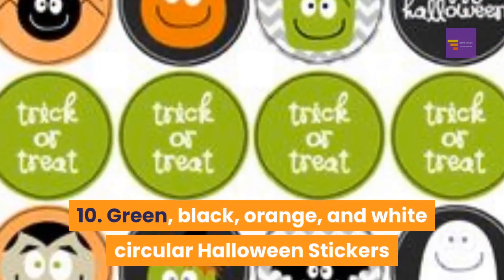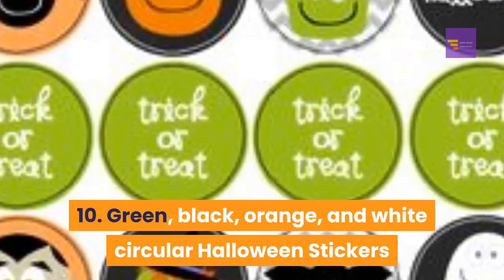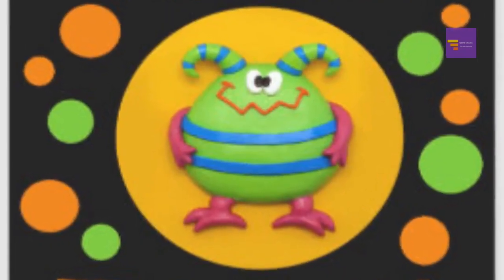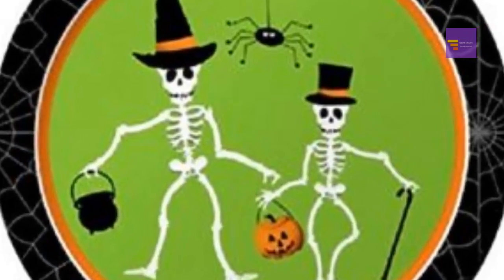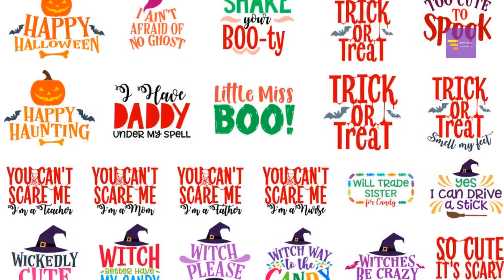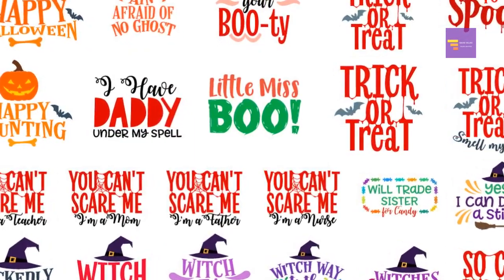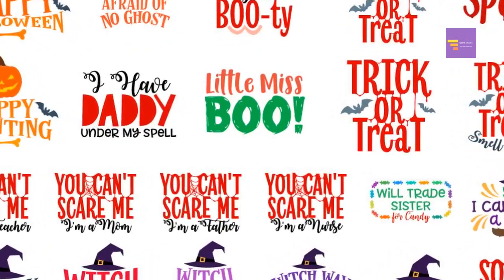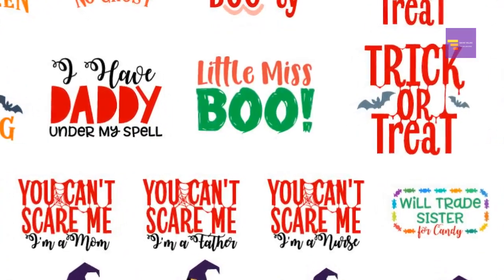Number 10: green, black, orange, and white circular Halloween stickers — these sleek, modern Halloween stickers are perfect for kids and adults alike. They feature Halloween phrases like 'Happy Halloween,' 'Eek,' and 'Spooky,' as well as witches' hats, spider webs, and bats, all with a contemporary design.